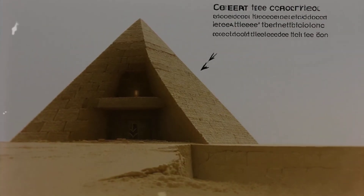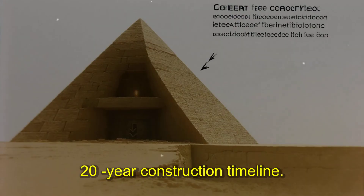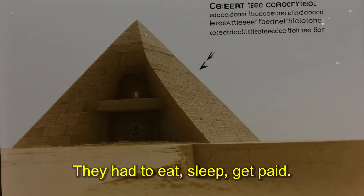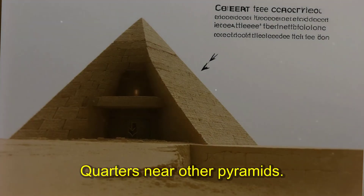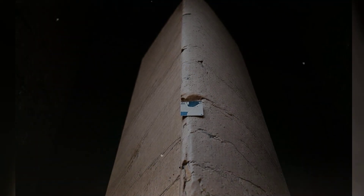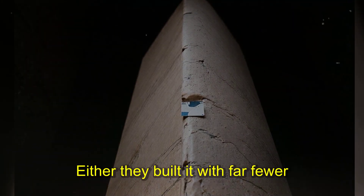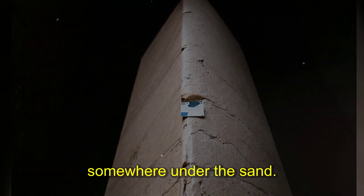Number nine: the missing workers. Four million tons of stone, a 20-year construction timeline — that requires 20,000 workers minimum. They had to eat, sleep, get paid. Where did they live? Archaeologists found workers' quarters near other pyramids, but nothing this big exists at Giza. Mark Lehner found bakeries and brewhouses — enough for 5,000 workers maximum. The math doesn't work. Either they built it with far fewer people than calculated, or the workers' city is still buried somewhere under the sand.